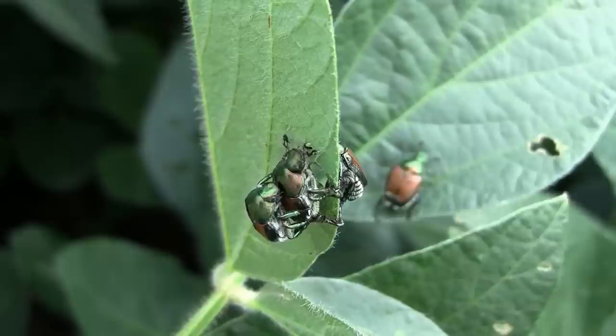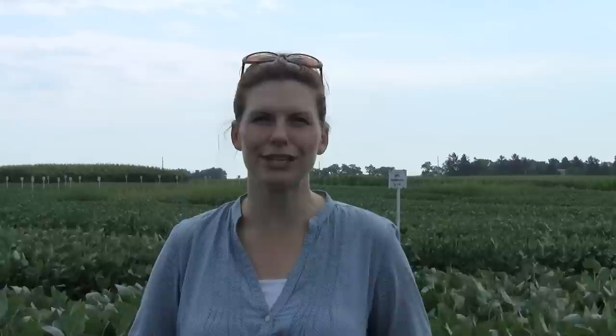Those eggs will hatch, and the grubs will overwinter. They'll actually go down into the soil profile to insulate from the cold. Then that life cycle will continue the next season, with adults again emerging in late June from the grass.